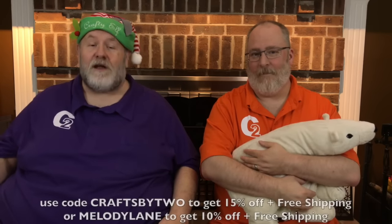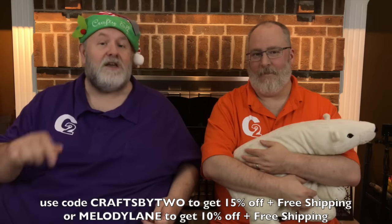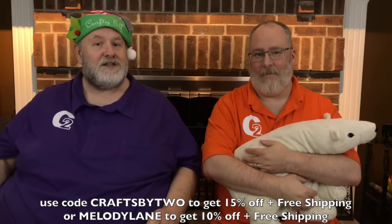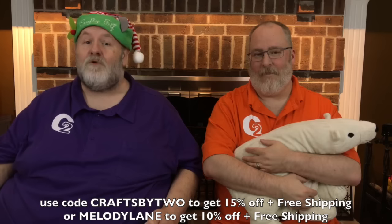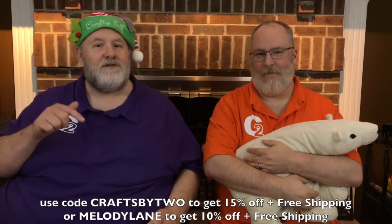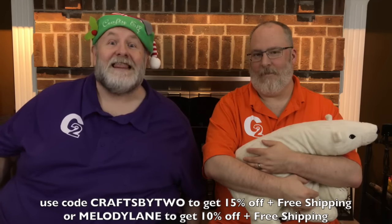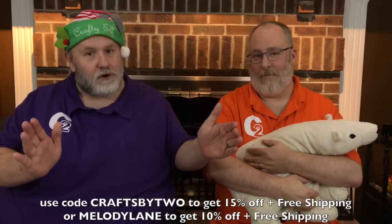If you're a Cricket Access member, you get 10% off. If you're a Cricket Circle member, you get another 10% off. If you have both of them, you get 20% off. And if you use the code CRAFTSBY2, all one word — at least at the time of this filming — you'll still get 15% off, plus free shipping in the U.S. And if you spend more than $50, free shipping in Canada too. If CRAFTSBY2 doesn't work, you could use the code MELODYLANE, all one word, to get 10% off and free shipping.